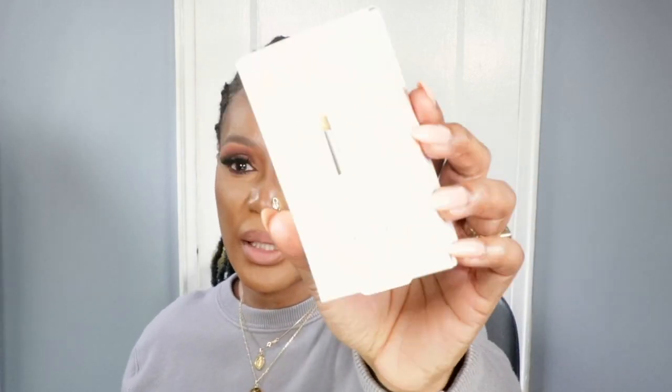I got this free Pro Kisser Lip Care set — it's the scrub stick and the luscious bomb. I don't like the bomb and many versions of them on top of that, and I'm not really into lip scrubs either. So I might give this away — it's not for me, but it might be for someone else.